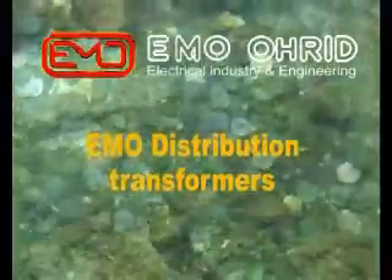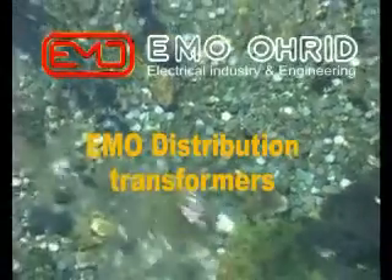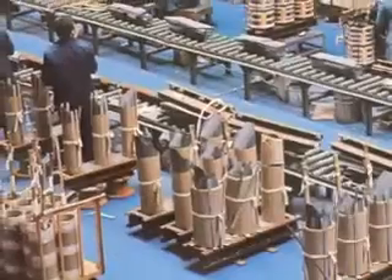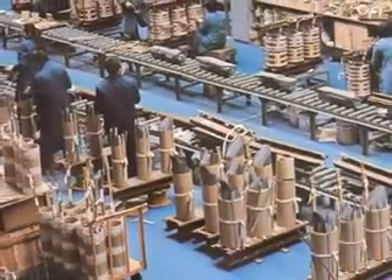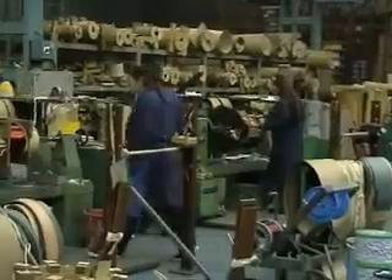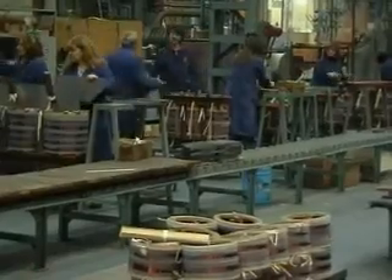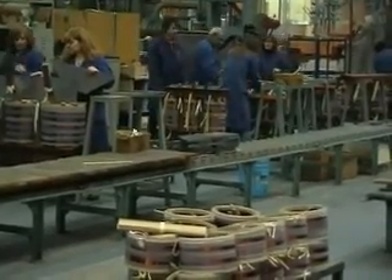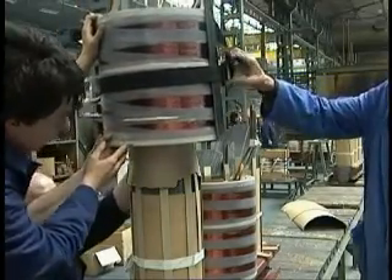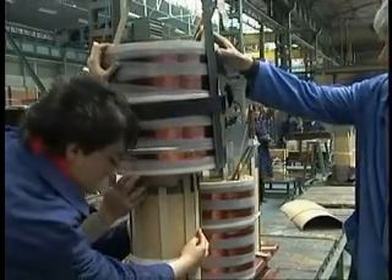EMO Distribution Transformers. The factory for distribution transformers covers an area of 12,868 square meters, out of which 8,895 square meters is production area. The production includes various types of transformers with a total power rating of 1,000 MVA annually. At the very beginning, the factory started its production of oil-filled transformers under the license of Brush Transformers Limited from England.